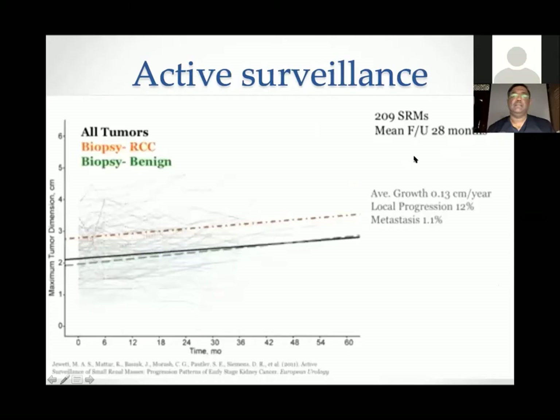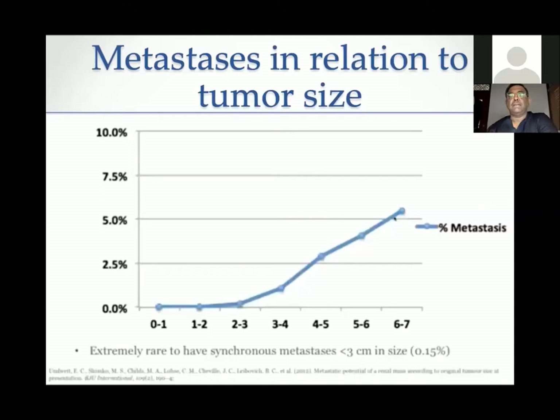For active surveillance of small renal masses — over 200 cases with a mean follow-up of over two years — the average growth rate is about 1 mm per year. Local progression is about 12% and metastatic potential is very low at 1.1%. For T1A cancers followed over two years, the difference in growth rate between benign and malignant tumors is not much different. Small renal tumors behave more like benign tumors.